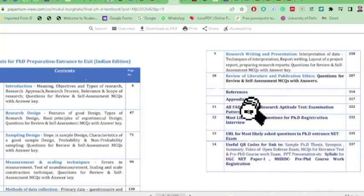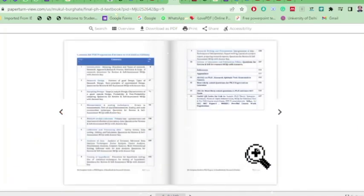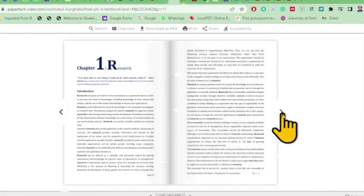Apart from the chapters, the book has appendices which include frequently asked questions on PhD. Research scholars have many doubts regarding PhD — all those frequently asked questions are answered here. It also includes the research aptitude test, which makes you eligible to enroll for PhD, covering NET and SLET examinations. Plenty of QR codes with useful links are given throughout the book so you can directly scan them.